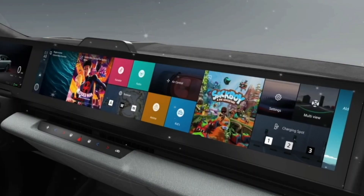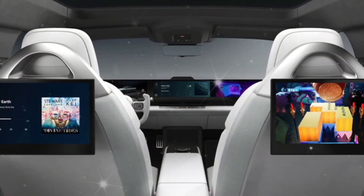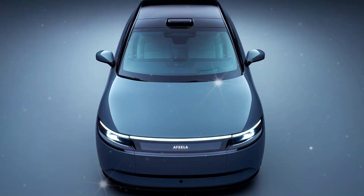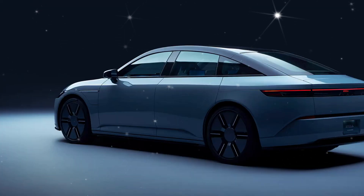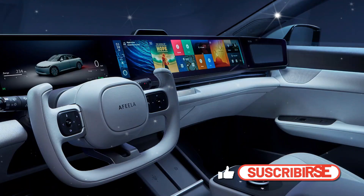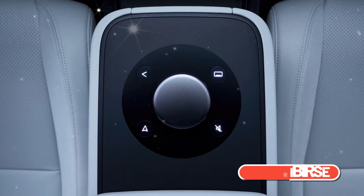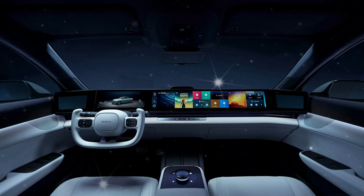The newest Afeela prototype measures 193.5 inches in length — almost two inches shorter than a 2024 Honda Accord — but has a wheelbase over seven inches longer. Notable differences from the initial prototype include bigger headlamps and grille trim, while the slim cameras that protruded from the A-pillar have been replaced with conventional side-view mirrors. The rear bumper and rocker panel indentation have also been redesigned, as has the charging port door on the front fender.